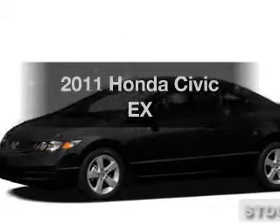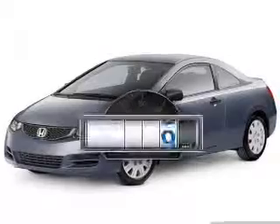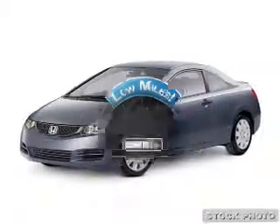Check out this 2011 Honda Civic. This is the set of wheels you've been looking for. Get more for your money with this vehicle that features low mileage and dependability.